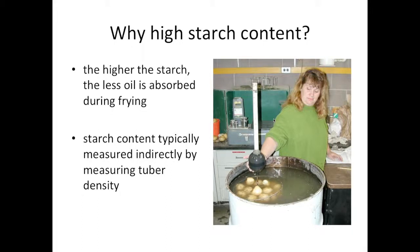High starch content is important for both French fry and chipping potatoes — it's an essential attribute for both of those market classes. Potatoes need high starch for processing because the higher the starch, the less oil absorbed during frying. Oil, in addition to not being so healthy, is also quite expensive. Breeding programs don't typically measure starch directly but measure it indirectly by measuring tuber density.